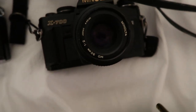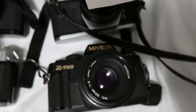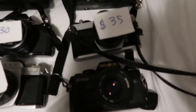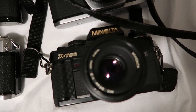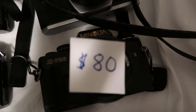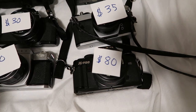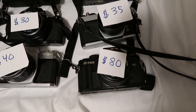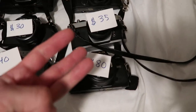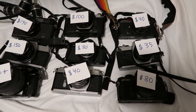Next up we have a Minolta X700 MPS 35 millimeter film camera. Try to guess the price. This one is going for $80. Not a bad buy — I bought that one with a bunch of other lenses for about $20. Including other lenses makes the listing a lot more attractive. You can include a camera bag, a strap, maybe a blank roll of 35 millimeter film, and other accessories — it ups the value and makes your listing more appealing.